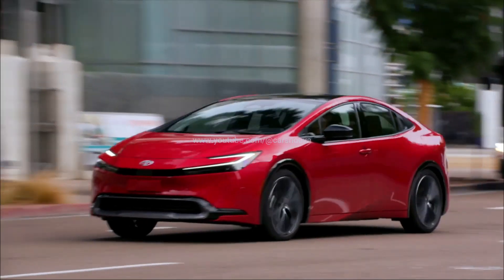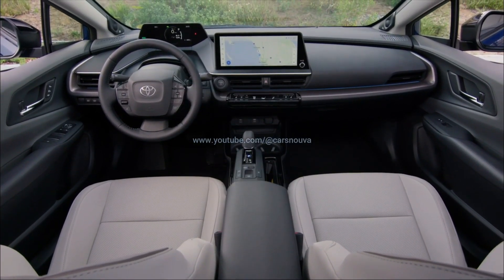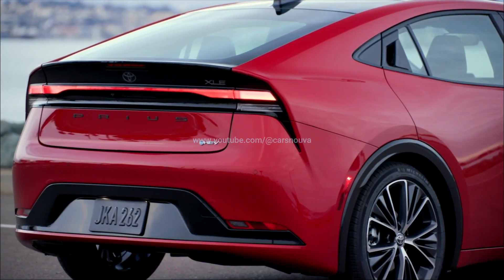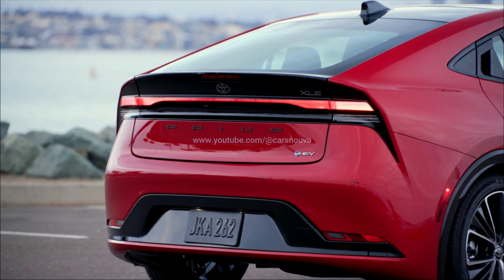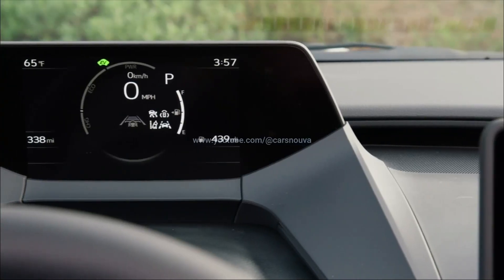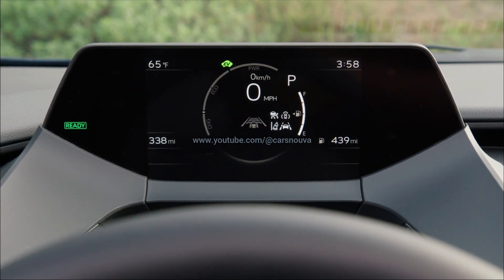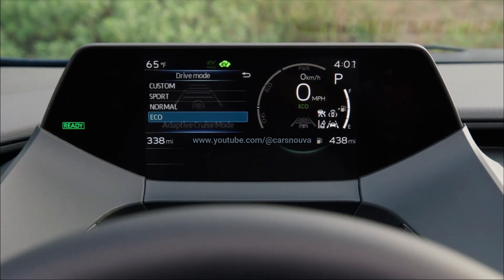If you were wondering whether the Prius's low-slung shape would affect interior space negatively, you might be disappointed to discover that the new model has less passenger and cargo volume than before. Toyota claims 91 cubic feet of passenger space, down from 93 cubic feet for the old model, and just 20 cubic feet of cargo space with the seats up in XLE and Limited models. The LE has a bit more at 24 cubic feet, but even that is less than the old car's 27 cubic feet.